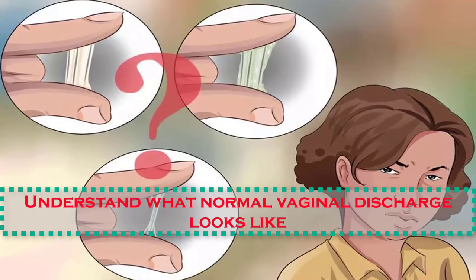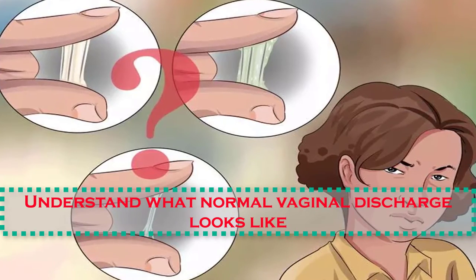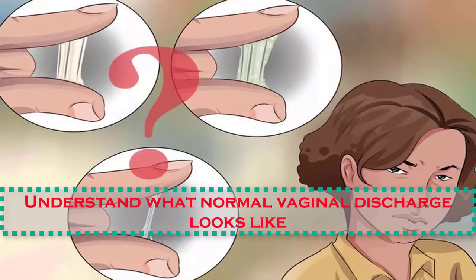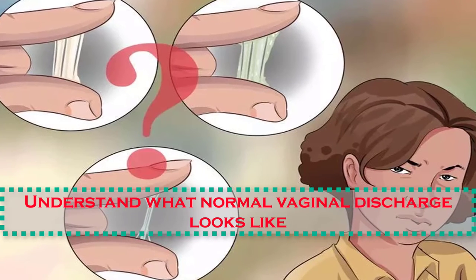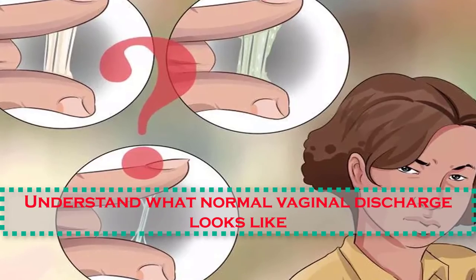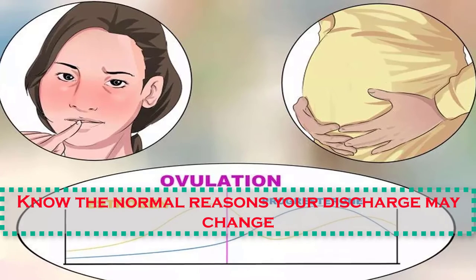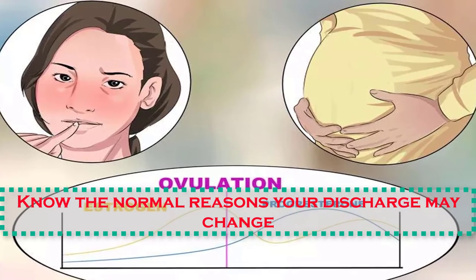Number two: understand what normal vaginal discharge looks like. Normal vaginal discharge is usually clear or milky white and may have a mild, if any, odor. It can be watery or thick and mucus-like, but the consistency should be relatively smooth and lump-free most of the time.